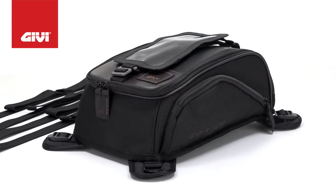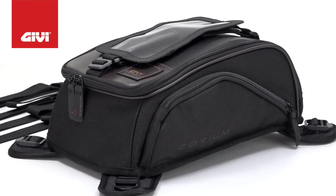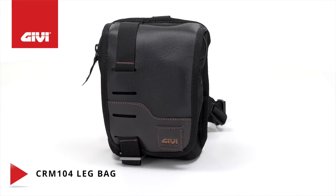four additional straps to allow for easy fastening to any tank. There are two side pockets, a detachable foam pocket, and a rain cover is included. The CRM 104 leg bag carries three liters and has adjustable and removable